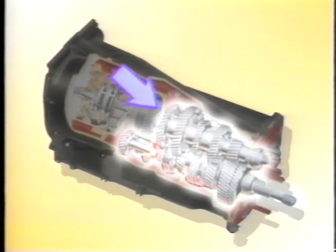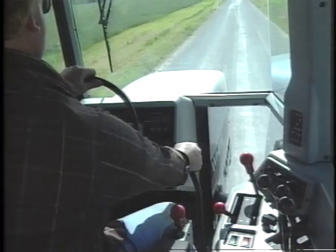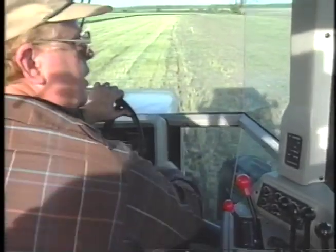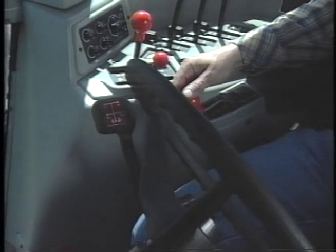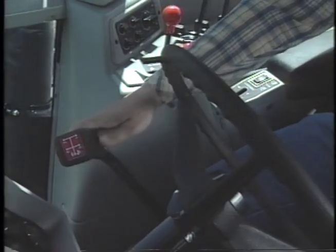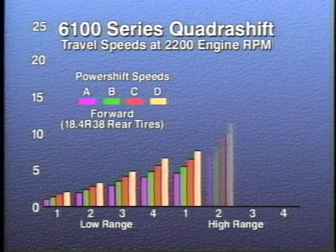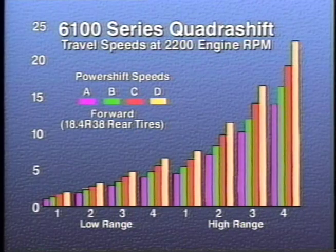The mid-mounted synchro-mesh gear section provides four synchronized shifts. These are mechanical shifts requiring the foot clutch for smooth, easy shifting. The high-low range section, located in the rear of the transmission, is an electro-hydraulically controlled shift that doubles the number of gears from four to eight. It is a synchronized shift and requires the use of the foot clutch. The control for the high-low range and the four-speed synchro-mesh gearbox are combined in the floor-mounted lever just to the operator's right. With the four power-shift speeds in each of eight synchronized gears, the QuadraShift transmission provides a total of 32 forward and 32 reverse speeds.